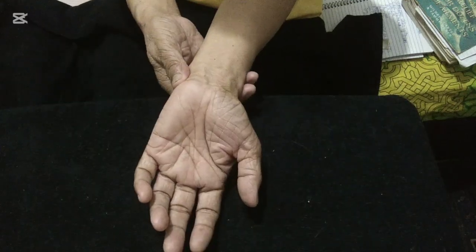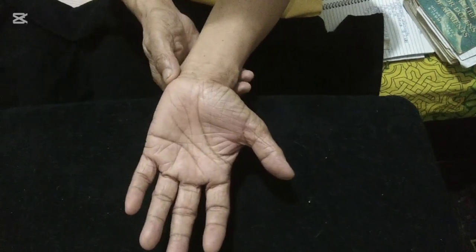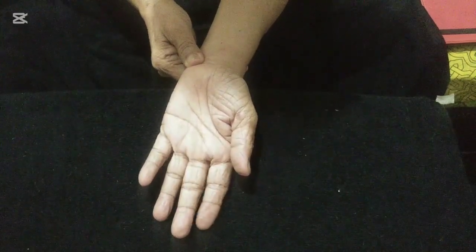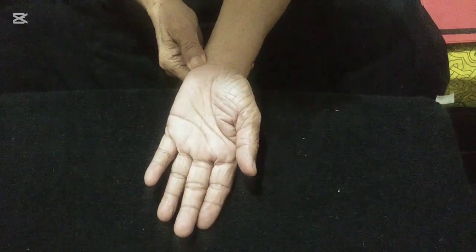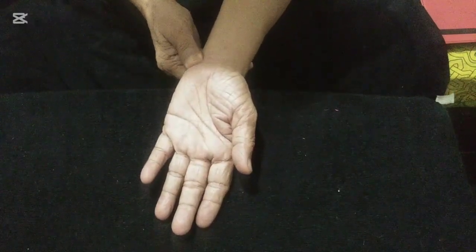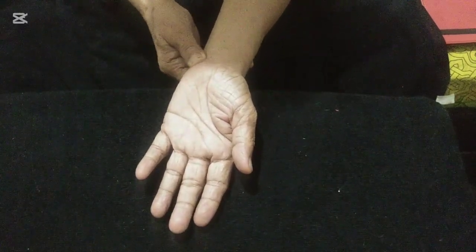And this area — the testicles reflex — is at the bottom of the pinky finger side, from the wrist line under here. Press with steady pressure for a count of 10, then release. Press again, rotate clockwise for a count of 10, then counterclockwise for a count of 10.